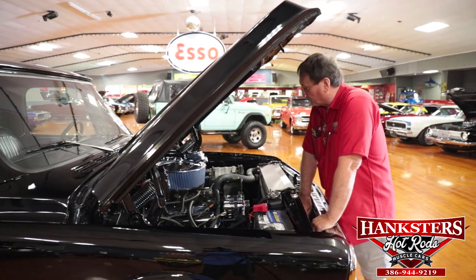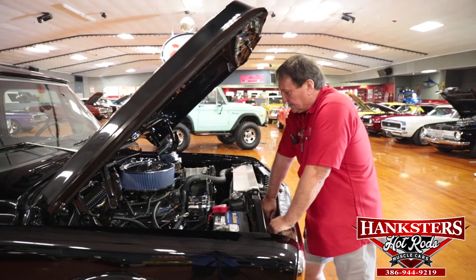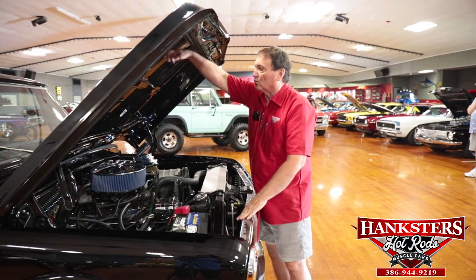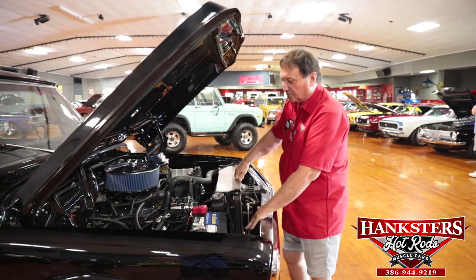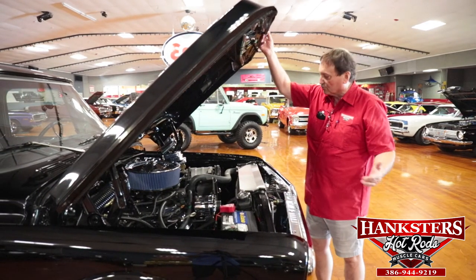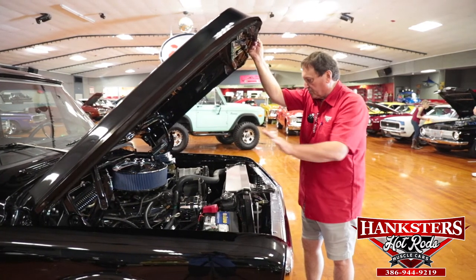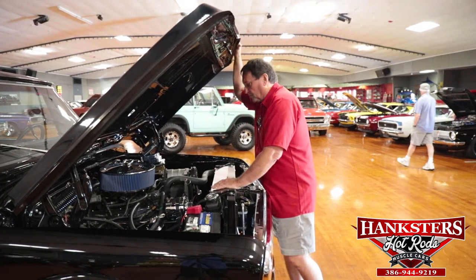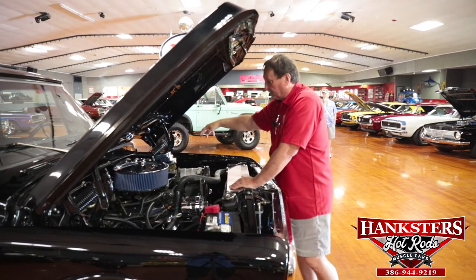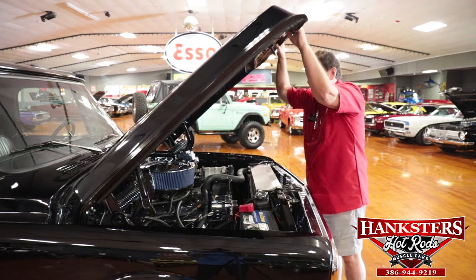Everything's polished. Everything's chromed. The car is just exceptional. Electric cooling fans. Underneath the hood is done like the top — painted high-gloss black. It's a metal hood instead of fiberglass. The fender wells are high-gloss also. All hoses are new, all wiring is new. Chrome valve pan covers, chrome alternator, chrome power brake assembly, chrome master cylinder, air cleaner tops — chrome. What isn't chrome is stainless steel and polished.